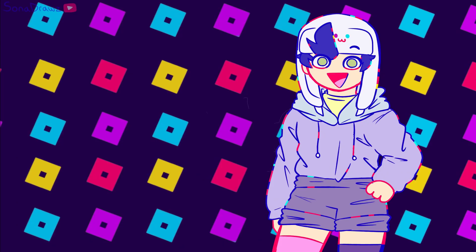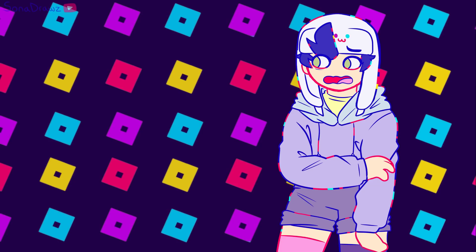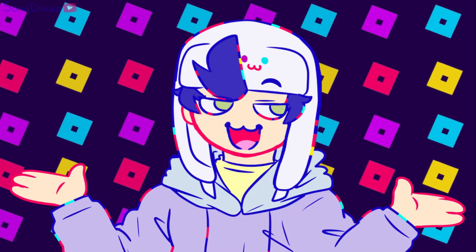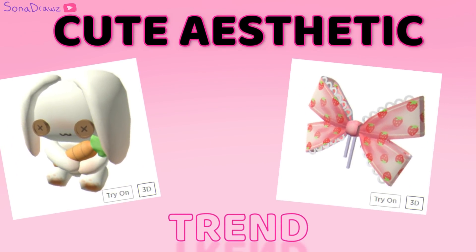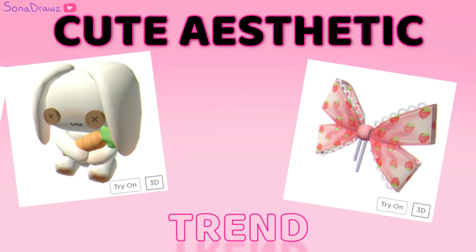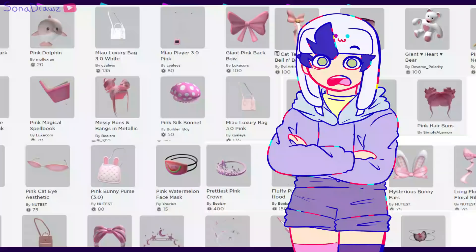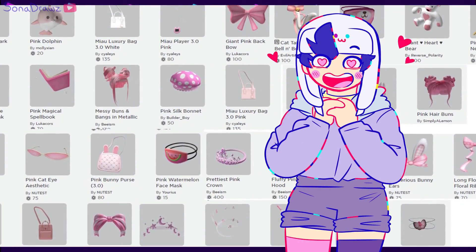This next one is actually my favorite trend, because this is just something that I personally like a lot. I'm gonna try really hard not to be biased, but I might seem a little bit biased. So the next one we're going to be reviewing is the pink aesthetic trend — or you can also just call it the cute aesthetic trend. There are a lot of these items, but I also understand why, because they look so cute.